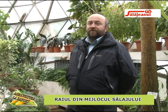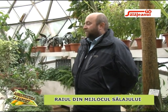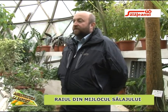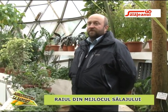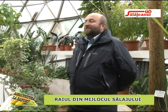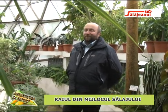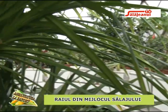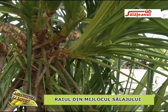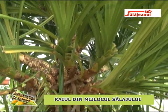Producem semințe pe care le donăm colegilor de la alte grădini botanice din țară, deoarece nufărul Amazonia se mai găsește doar în două-trei locuri din țară. Am devenit practic un furnizor de material primar. Trebuie să avem grijă și cu plantele de mangrove, care se dezvoltă luxuriant și ajung la dimensiuni foarte mari — la un moment dat va trebui să le limităm, pentru că bazinul este destinat nufărului amazonian.